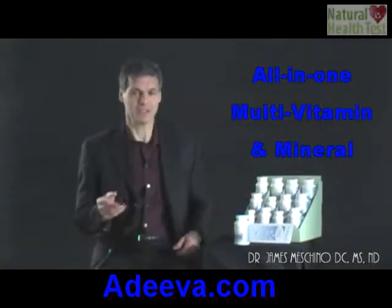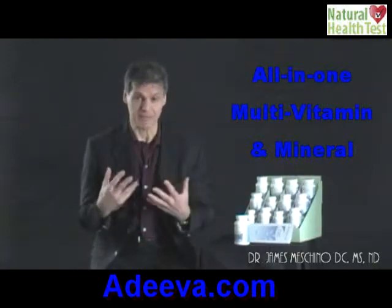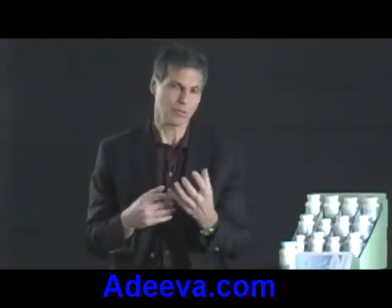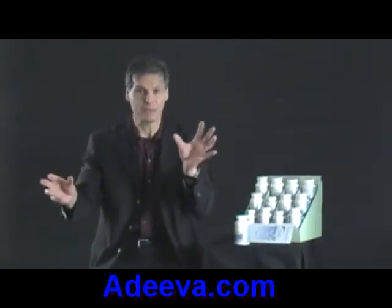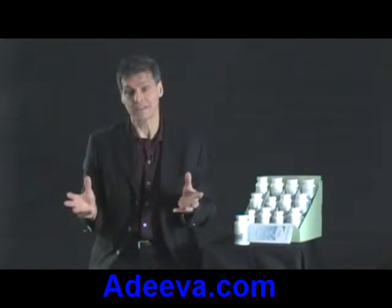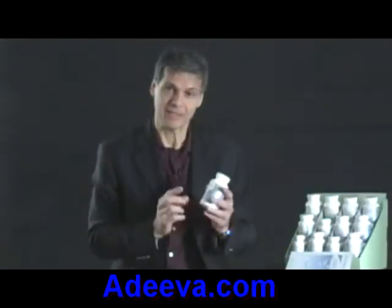I want to talk to you about the high-potency multiple vitamin and mineral that I developed for Adiva Nutritionals. It's really the foundation product for most adults. The reason I developed it was because of what I used to do — I used to buy a regular multiple vitamin, a B-50 complex, vitamin C, vitamin E, calcium, selenium, lutein, and lycopene, and I thought this is totally insane. A lot of people do this, so when I went to work for Adiva as a formulator, I created this high-potency multiple vitamin and mineral.